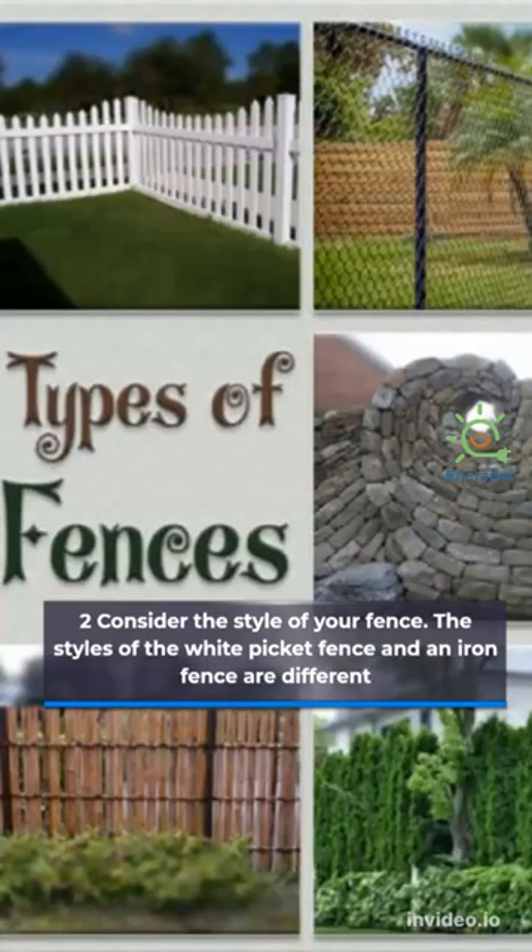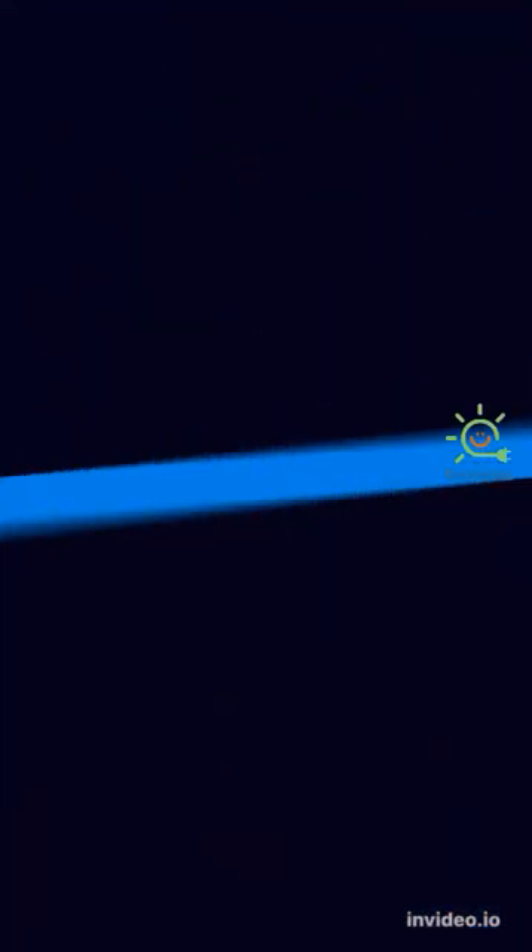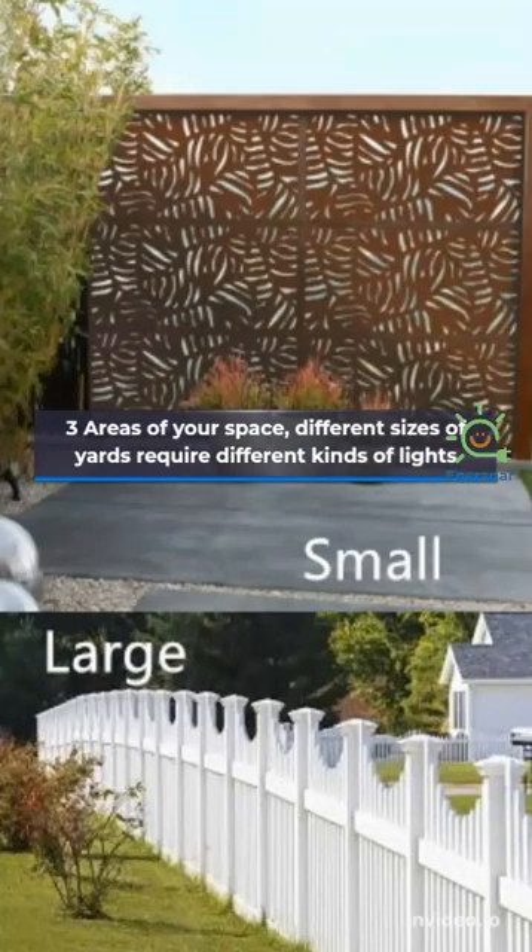Two: consider the style of your fence. The styles of a white picket fence and an iron fence are different. Three: consider the area of your space — different sizes of yards require different kinds of lights.